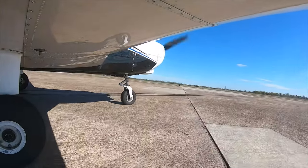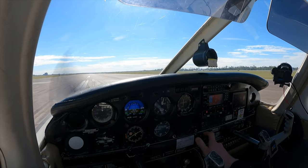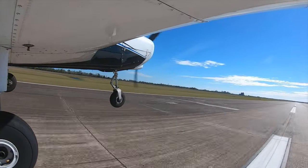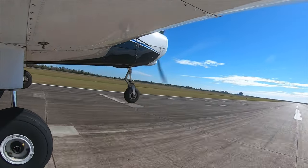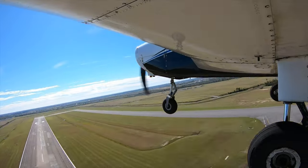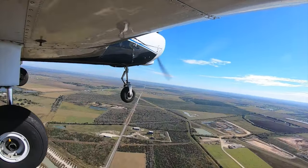Okay, let us roll. Piper 99 Bravo, contact Lake Charles Departure. Over to departure, thank you 99 Bravo.